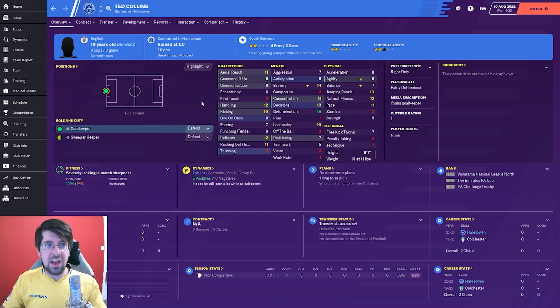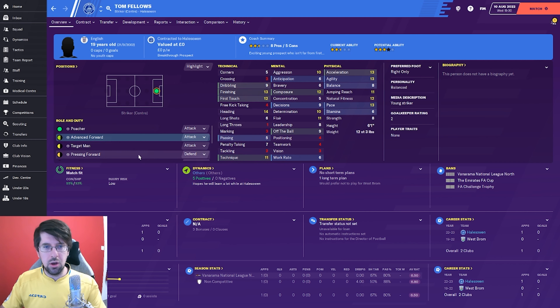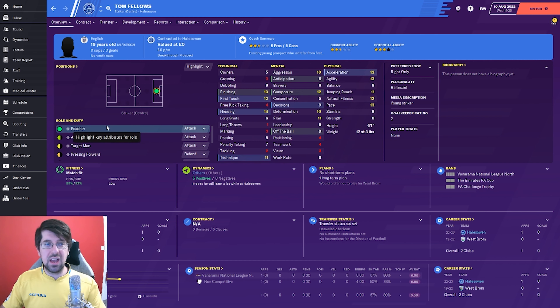Next one through the door is Ted Collins - he's a backup goalkeeper, that's all I can really say about him. And the last signing is a chap called Tom Fellows, signed as a free agent from the Albion. If you want somebody to score your goals, I think he should score us a few goals this season. He's a poacher really, but he can still play well as an advanced forward or pressing forward, which are the main striking roles we're going to use. But we could always chuck him in as a poacher and he should fill that job brilliantly.